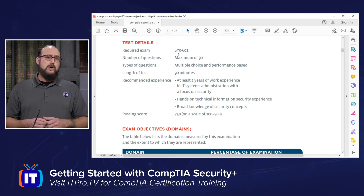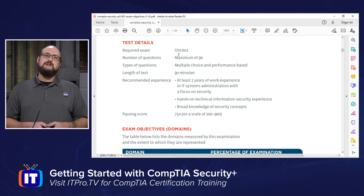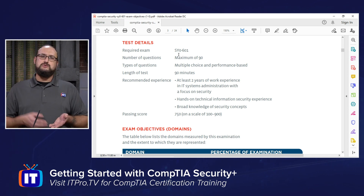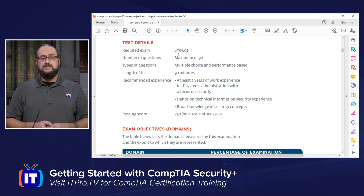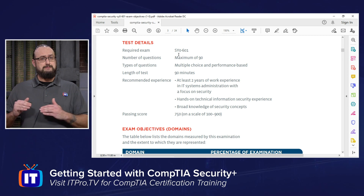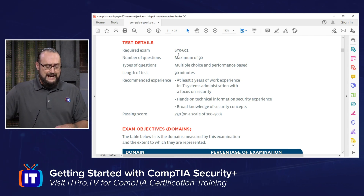Questions will be multiple choice or performance-based. Performance-based means they might give you a diagram where you drag and drop the appropriate security solutions to the right place, or you might see an interface where you have to perform an interactive simulation to answer the question. You could also have multiple correct answers.